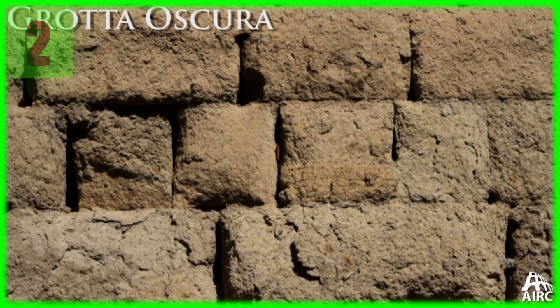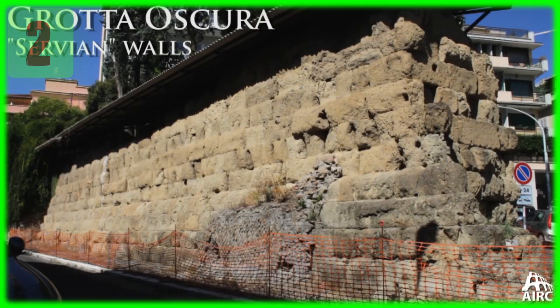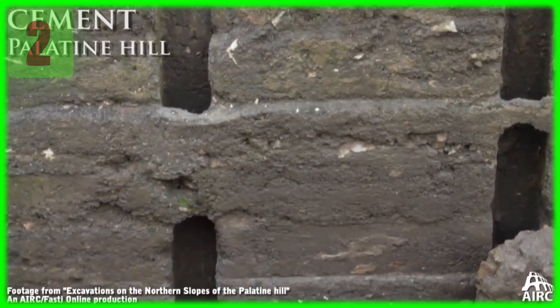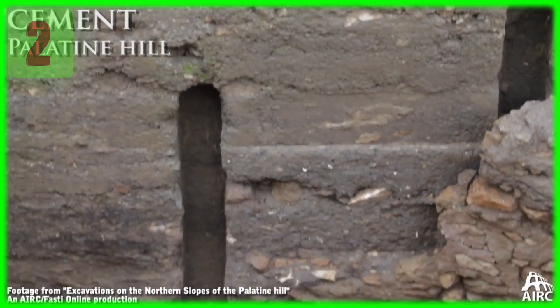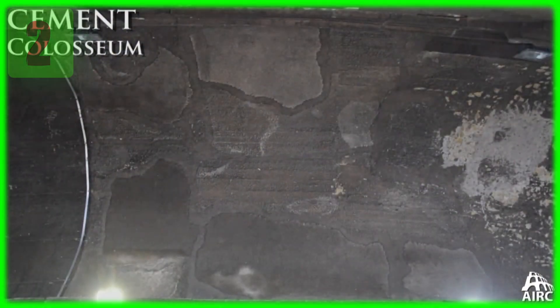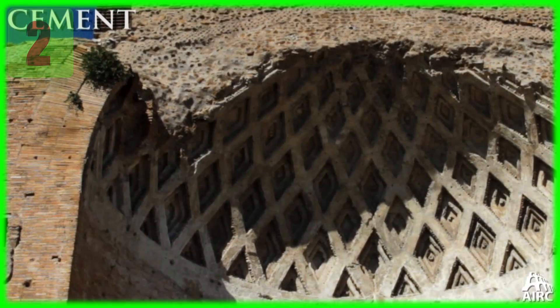Recently, scientists used a recipe for concrete they had found written down by Roman architect Vitruvius. The process of mixing and curing took longer than what we're used to, but after six months they were able to test it. Looking under a microscope, you could see clusters of dense minerals or crystals binding the concrete together, preventing hairline cracks from forming naturally. When tested, it proved to be stronger, last longer, use less material, and emit less carbon into the air than modern concrete.